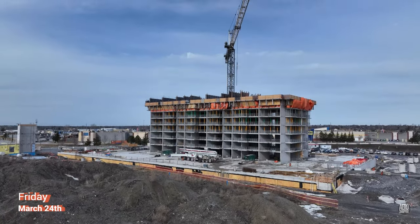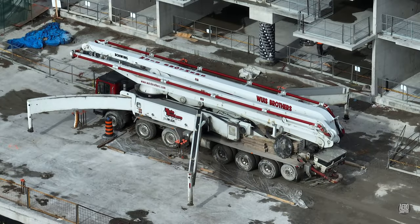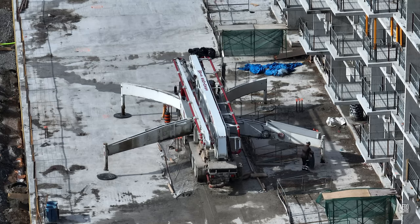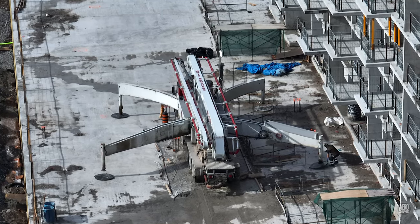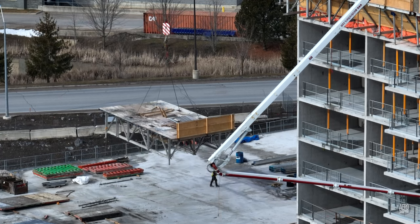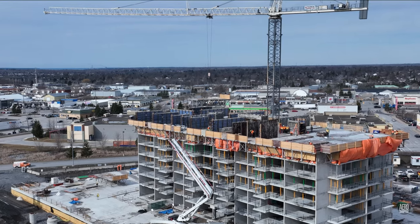We can come right up to date with a look at the end of this week. Even as the pumper arm was extended, flyforms were moving to take their place on the 8th floor, in preparation for laying the 9th.